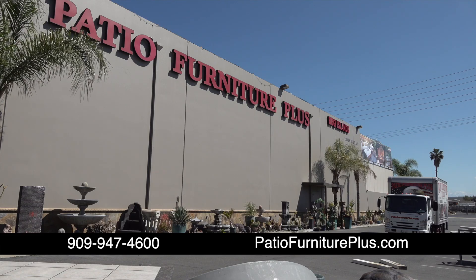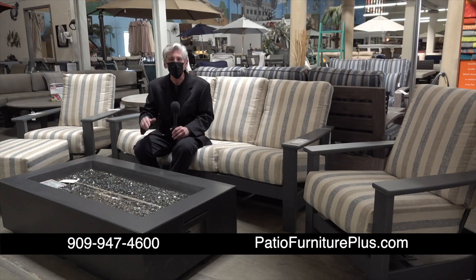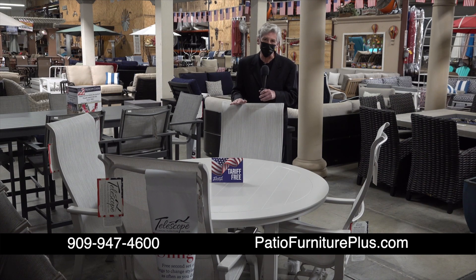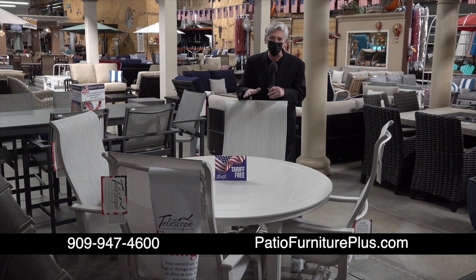I'm back at Patio Furniture Plus in Ontario. And you're going to love this place. If you're into patio furniture, you probably know the name Telescope Casual Furniture. Patio Furniture Plus stocks more of it than anybody else. They've got all the collections like this one — it's called the Leeward Collection. Made in the USA. With their buying power, Patio Furniture Plus is the king of Telescope Casual Furniture in Southern California. This is the St. Catherine Dining Set from Telescope at Patio Furniture Plus.